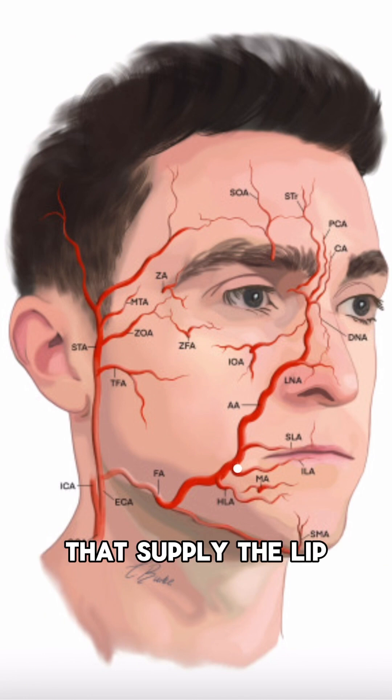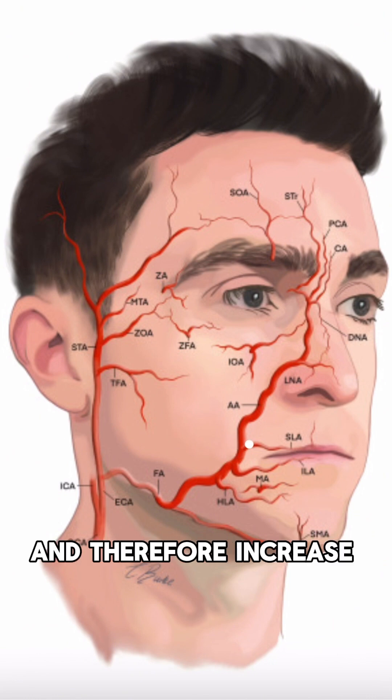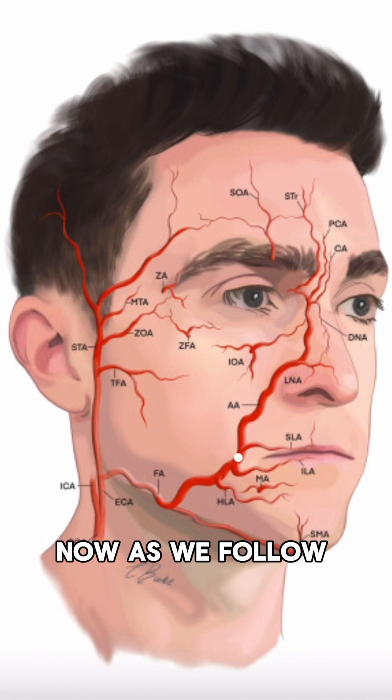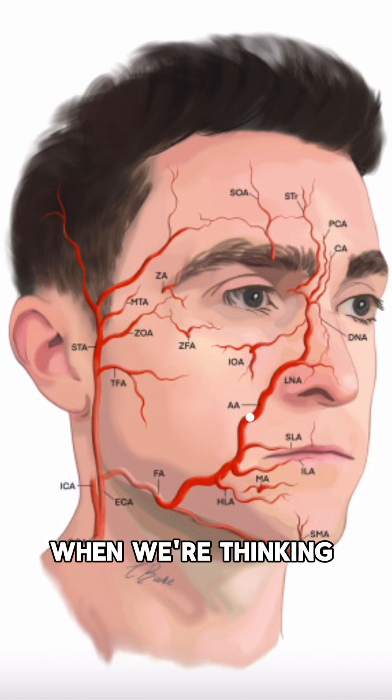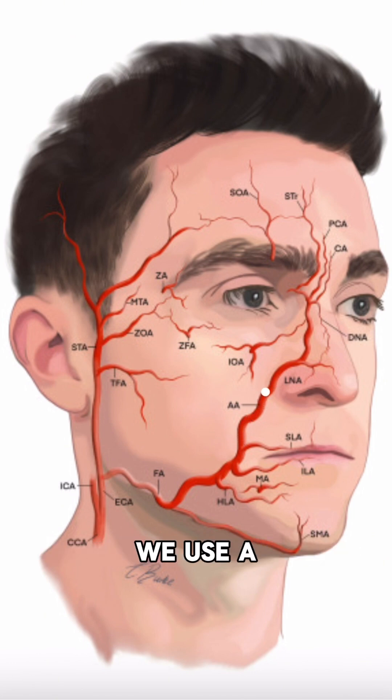These are deep arteries that supply the lip, and therefore it's very important to note that when we're thinking about lip filler, techniques like the Russian lip technique pose a high risk because of the fact that they are injected more deeply and therefore increase the chances of any potential major complications like a vascular occlusion. Now as we follow this main stem artery, it turns into the angular artery which sits in the smile line. And this is an artery that's important when we're thinking about nasolabial fold filler or smile line filler. And as this artery starts to come out more superficially, it's important that we use a wide ball cannula to perform this treatment to reduce the risk of potentially cannulating the blood vessel.